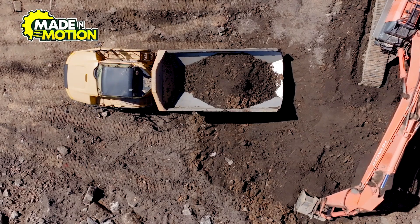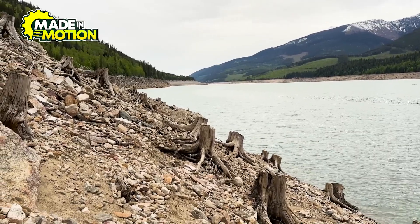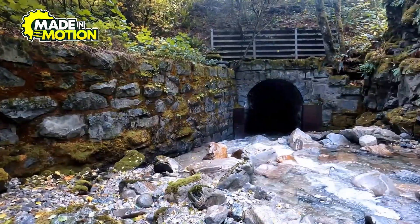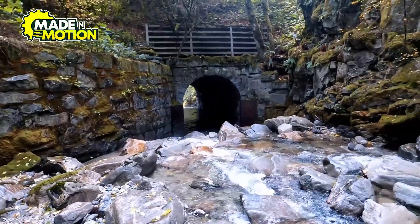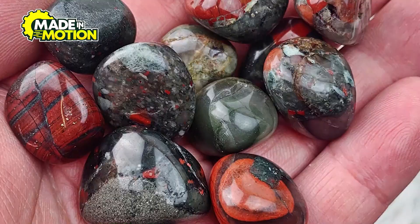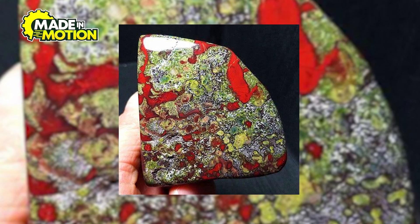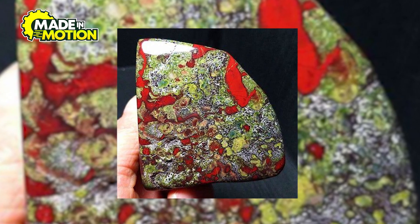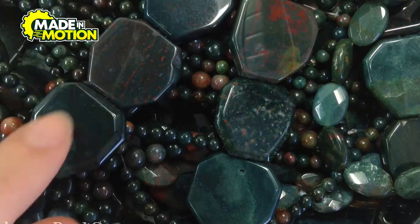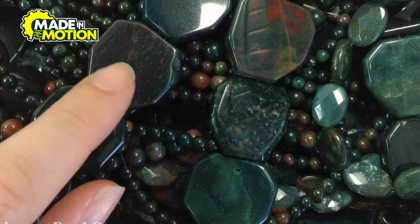In other locations, bloodstone can be found closer to the surface, which makes mining much easier. Miners can simply collect loose bloodstone from riverbeds, hills, or exposed rock formations — a method often called surface mining or alluvial mining. Rain and erosion naturally wear away the top layers of rock, revealing bloodstone hidden beneath. No matter the method used, mining bloodstone requires patience and skill. The raw stones are usually covered in dust, dirt, or other minerals. Once collected, the stones are cleaned and sorted based on their size, color, and quality. High-quality bloodstones with bright green colors and vivid red spots are the most valuable, while lower-quality stones may be used for carvings or decorations.